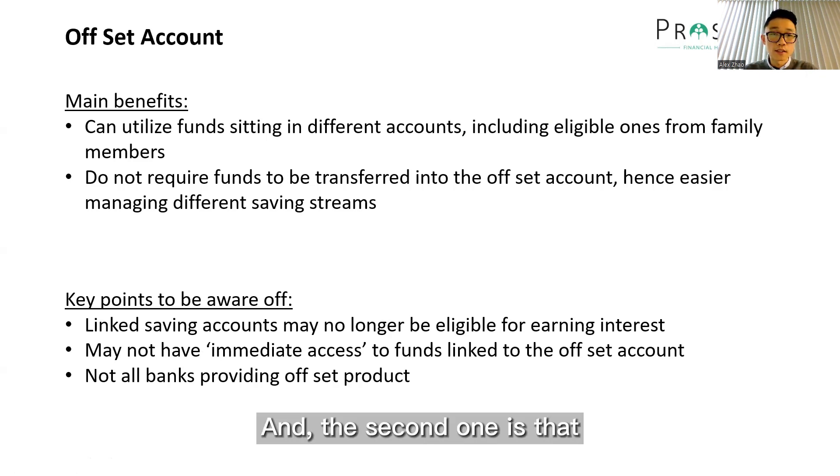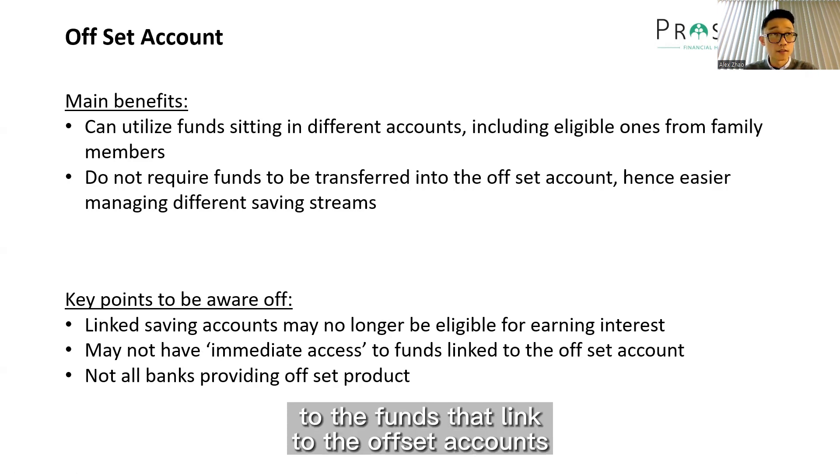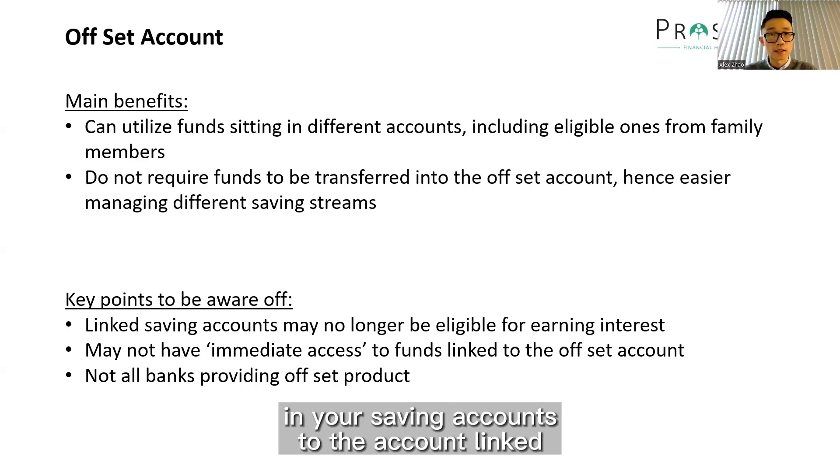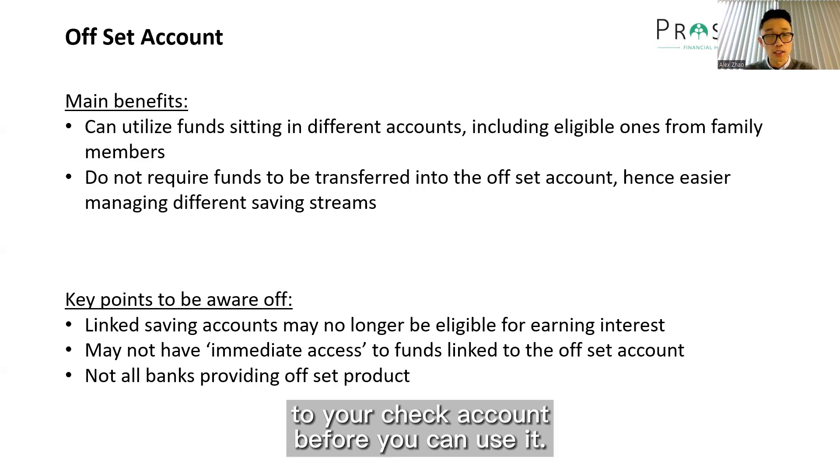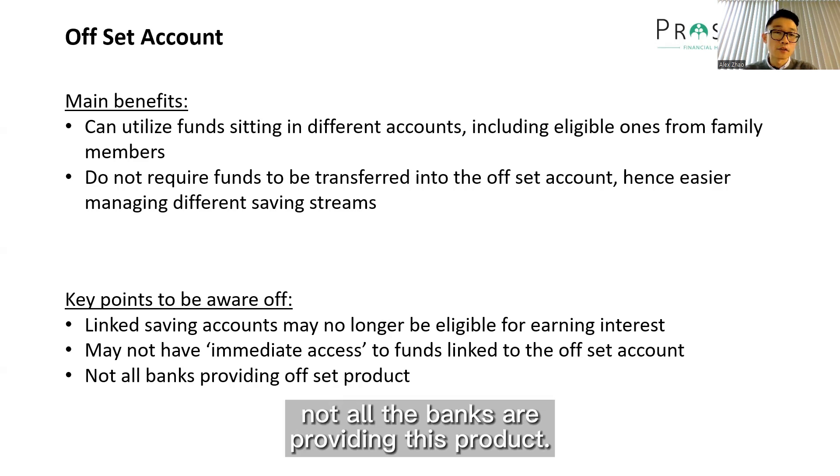The second point is that there's no immediate access to the funds linked to the offset account because the money is still sitting in your saving accounts. So you can't use it directly unless you link it to a debit card — otherwise, you have to transfer it to your cheque account before you can use it. And the last point to note is that not all banks are providing this product.